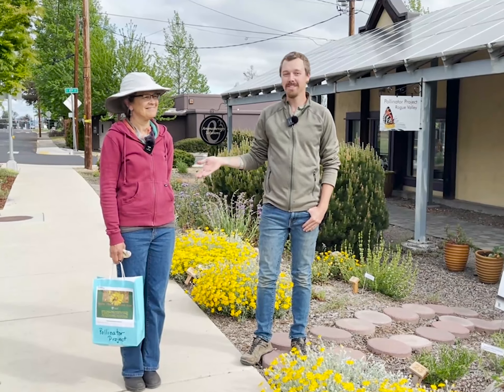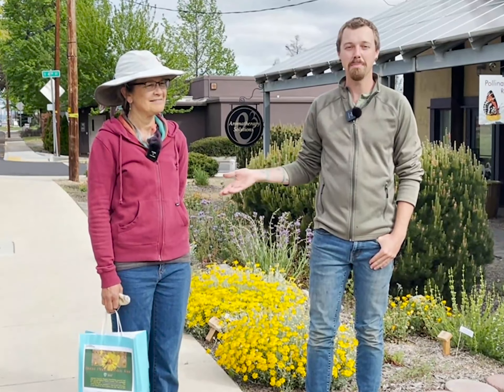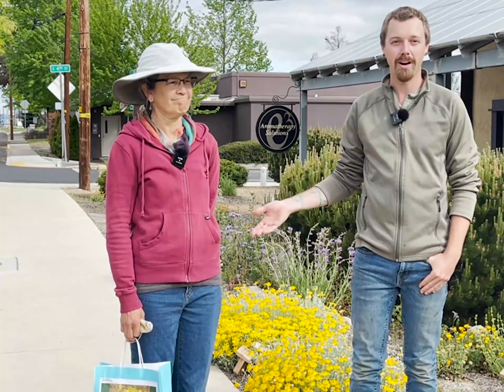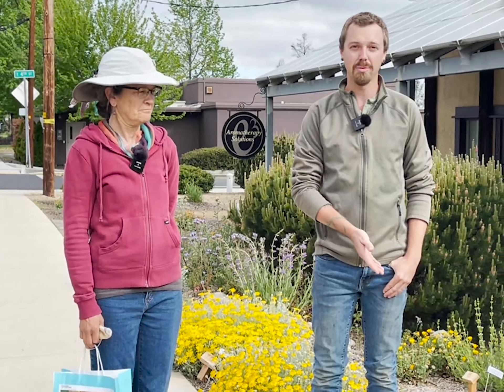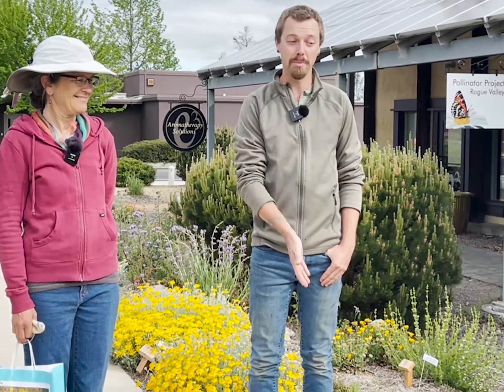This is Christina Lefevre, PPRV president, and we are currently outside of our office looking at our native plant garden. We planted most of this in 2019 and it's now blooming quite wonderfully, and we'd like to take you on a tour. And this is Kyle Pauling, our Pollinator Project Rogue Valley board member, a native plant enthusiast and expert who has been helping and guiding this garden to creation — about two years later.